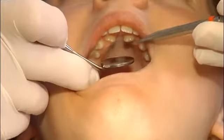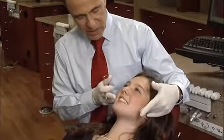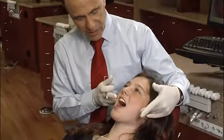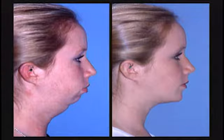Your orthodontist can correct bite or occlusion problems when only the teeth are misaligned. But a corrective procedure called orthognathic surgery may be necessary to correct misalignment of the jaws. This video tells you more about that surgery.